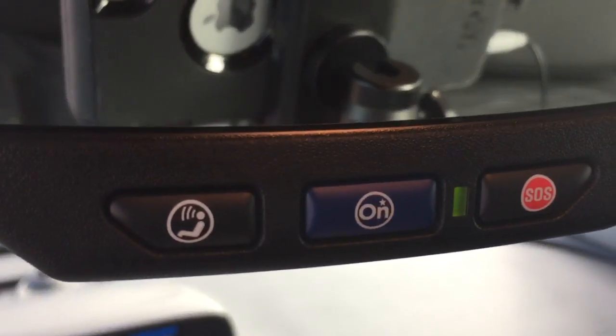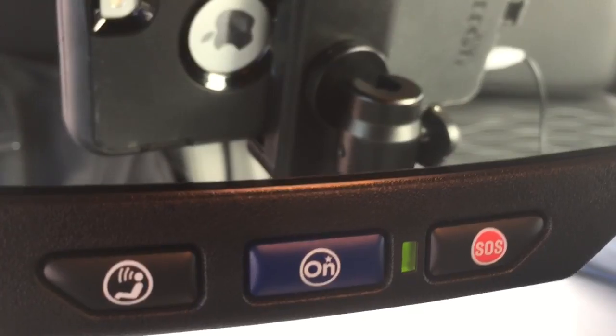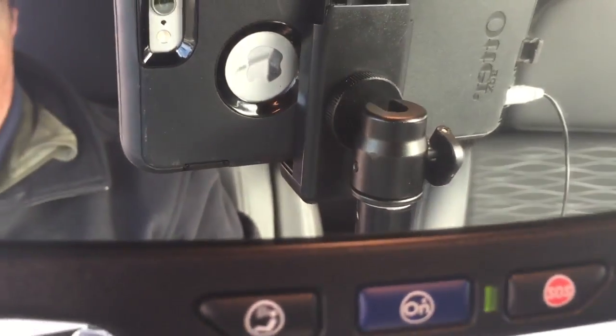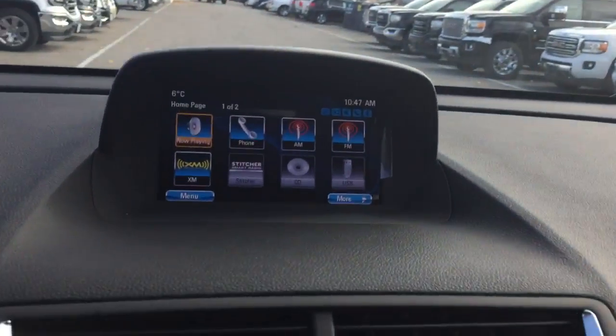We do have the full range of OnStar services available. Press that OnStar button and they're going to get you out of any kind of bind you might find yourself in on the road. Located above, we do have some dome lighting. So there's a good look at the inside of the vehicle.